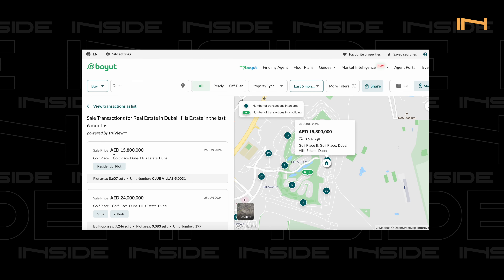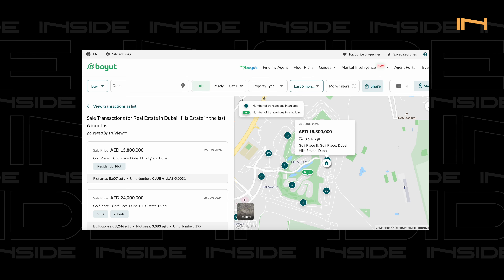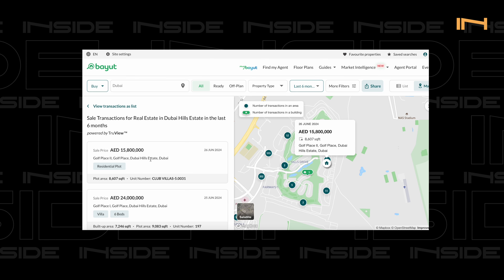For landed properties in Dubai Hills: we have Maple townhouses, Executive Residences townhouses, Club Villas right next to the golf course driving range, Golf Grove Phase 1 and 2. Golf Place Two was recently handed over — last transaction was 15.8 million for a plot area of 8,607 square feet. Off-plan, it was going at about 6 million. We also have Parkway Vistas at around 14 million for 8,000 square feet.